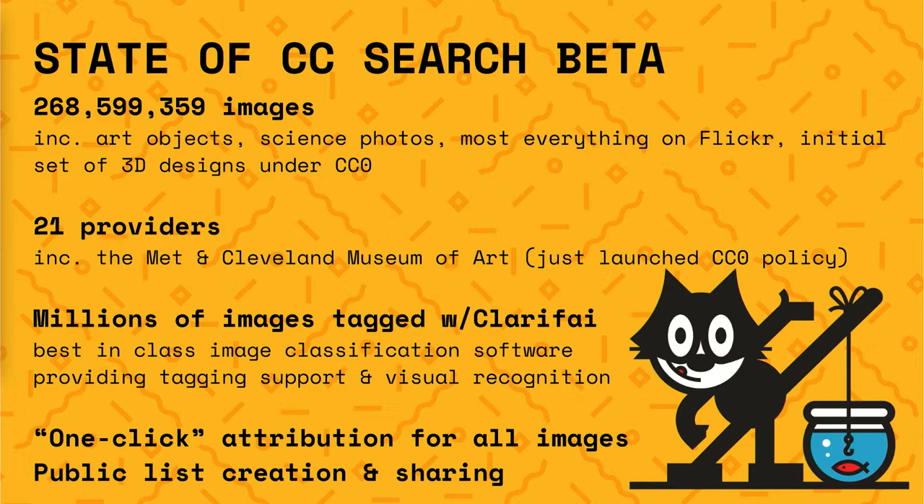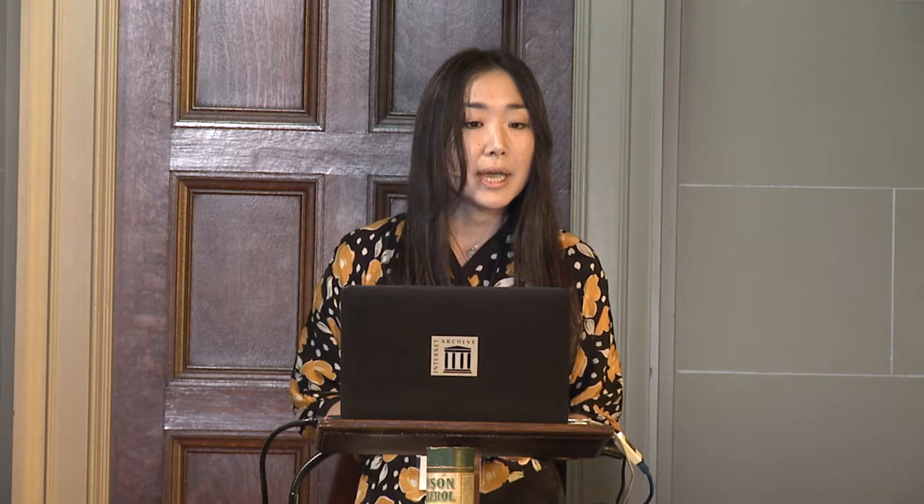Since September, we ran two more sprints, and we are finishing our first sprint of 2019 next week. This is the current state of CC Search beta. It searches across more than 268 million images, which includes everything from art objects to science photos, most everything on Flickr, and an initial set of 3D designs under CC0 from Thingiverse.